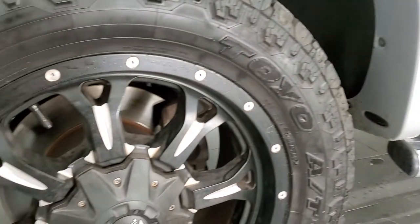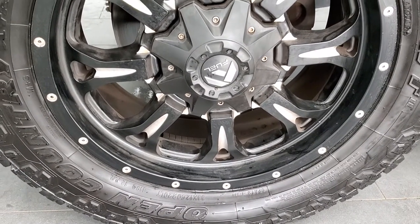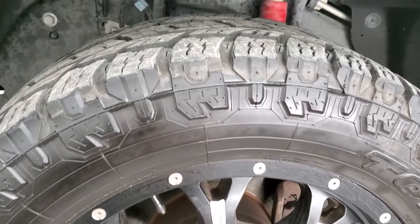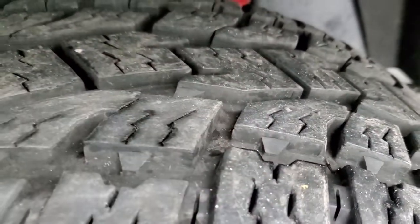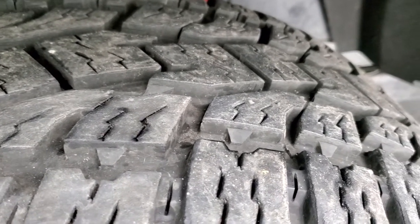This one comes with Fuel 20-inch rims, and it has Open Country Toyo AT 33 by 12.5 R20 tires. These tires have a really good amount of tread left on them — I'd say probably 70 to 80 percent of the tread remaining.